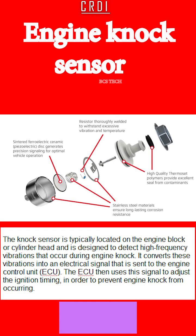The knock sensor is typically located on the engine block or cylinder head and is designed to detect high-frequency vibrations that occur during engine knock. It converts these vibrations into an electrical signal that is sent to the engine control unit, ECU. The ECU then uses this signal to adjust the ignition timing in order to prevent engine knock from occurring.